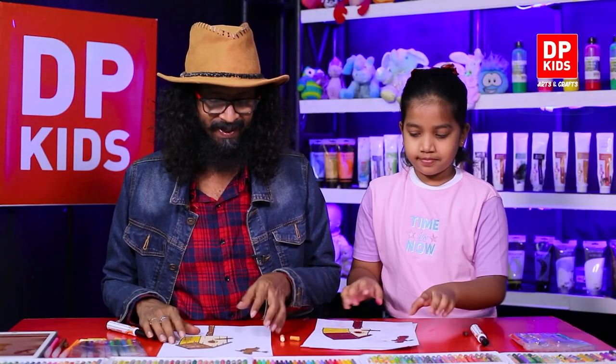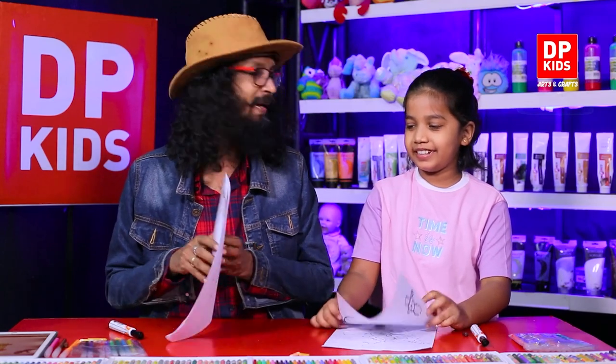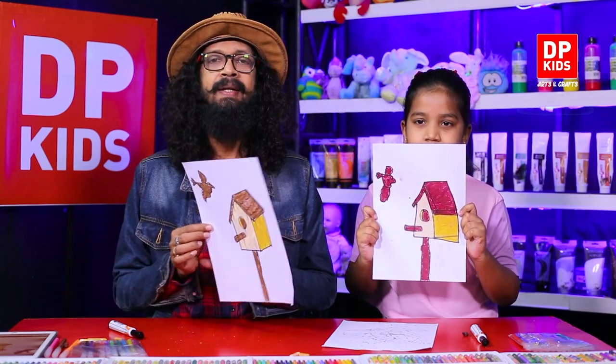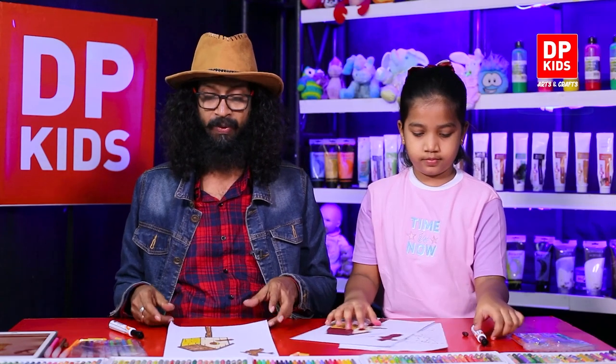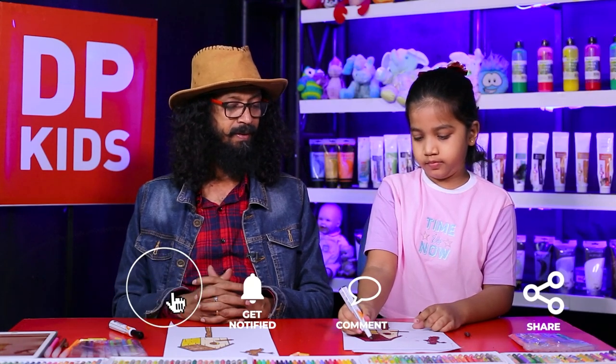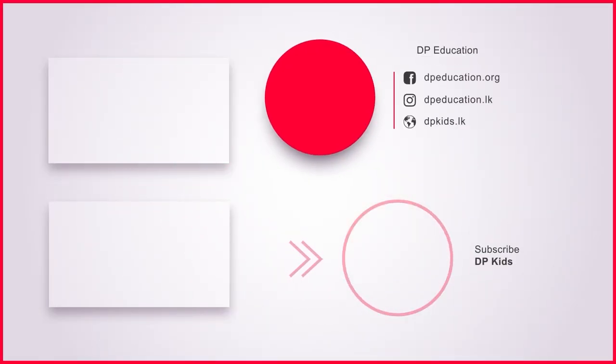Now we have a nice bird's house and a flying bird! Shall we show how to draw? See, it is so beautiful. Of course you also can draw like this. If you refer to the DP Kids program and look around you, you too can draw. You can join us like her. Today we are going to leave and hope to bring you another new program — bye!